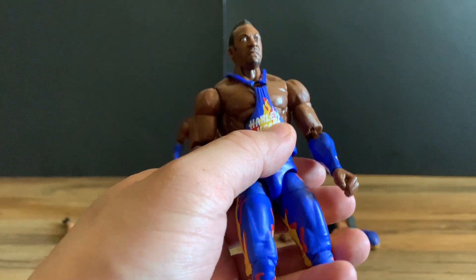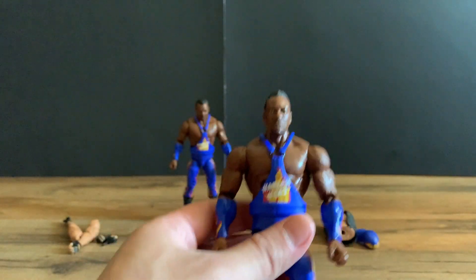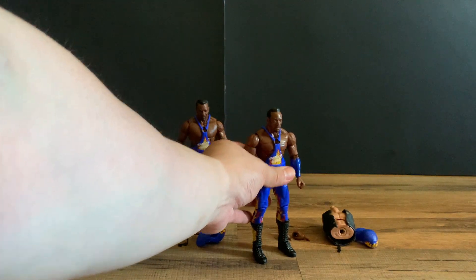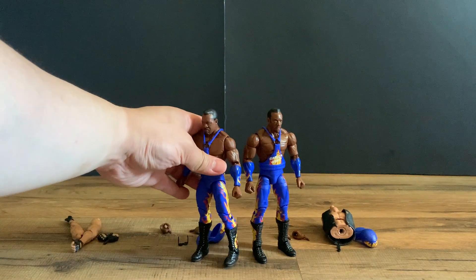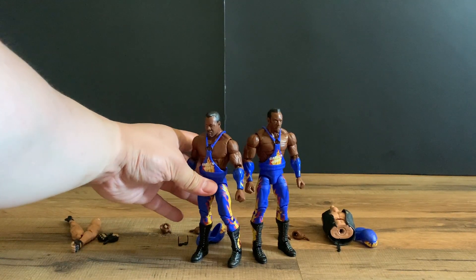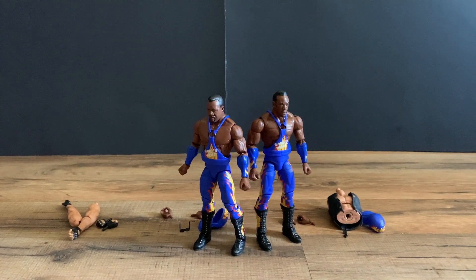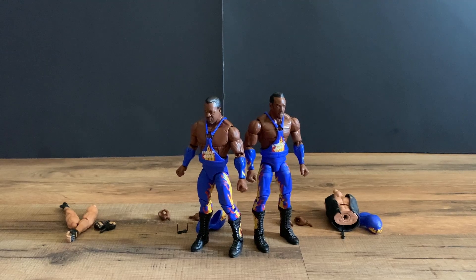Definitely recommend picking up the chase if you can find it. We should be getting more of Series 3 coming up, so keep your eyes out for Harlem Heat. If you enjoyed this video, please like and subscribe.